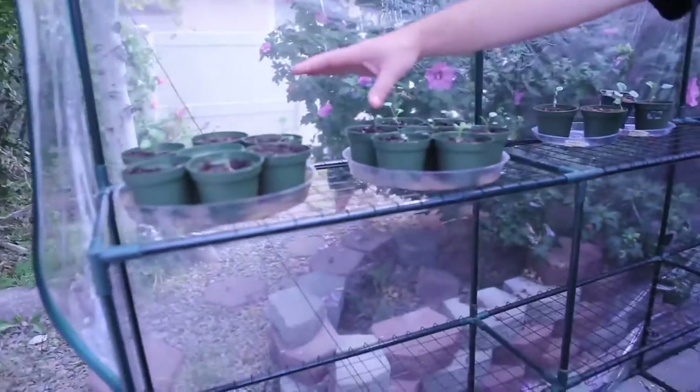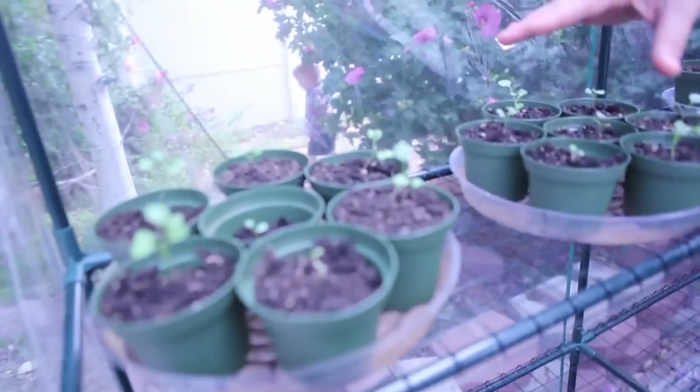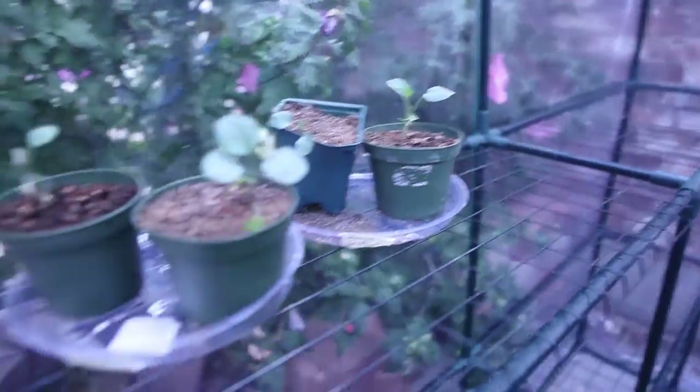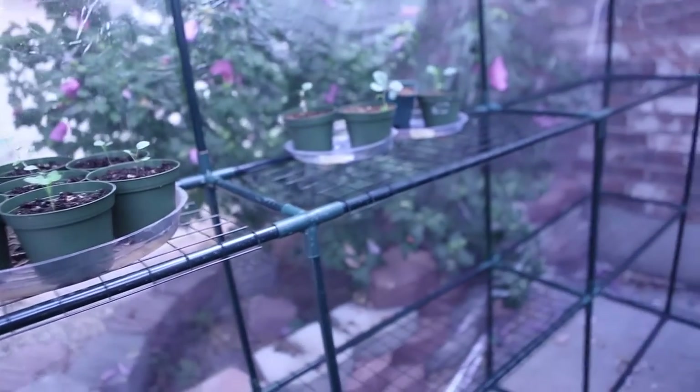Over here I've got some more leafy greens growing in little seedling planters that I'm growing. These I'll eventually transplant out into my garden, but I can also use these to grow during the winter as well. So this is just going to allow me a longer season for the winter.